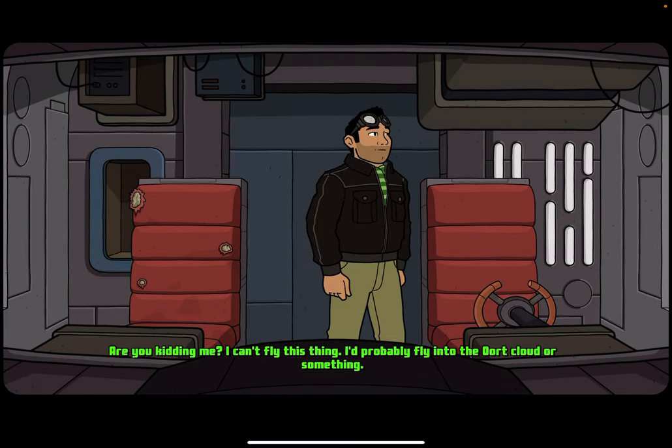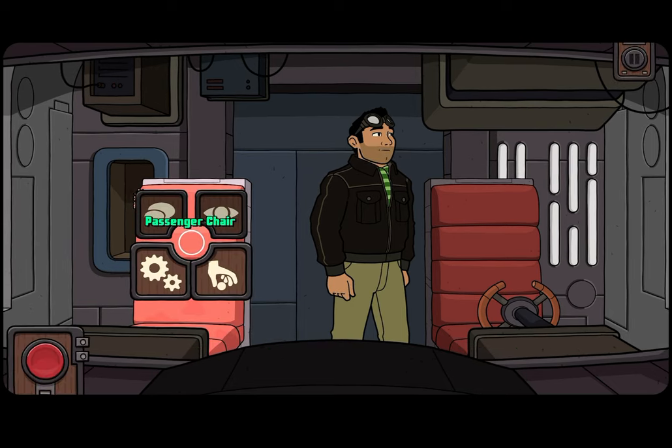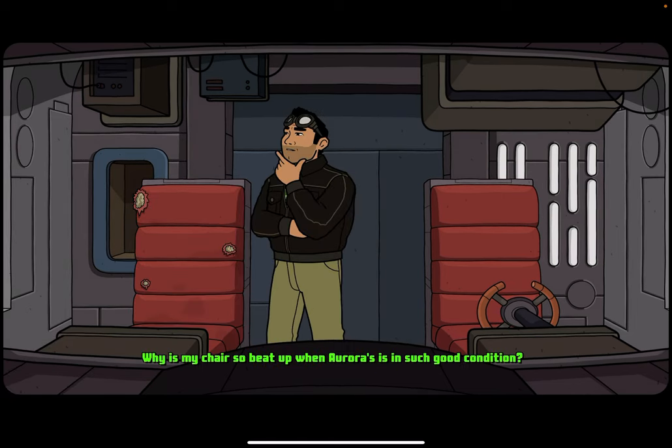Are you kidding me? I can't fly this thing. I'd probably fly it into the Oort Cloud or something. That's where I sit — why is my chair so beat up when Aurora's is in such good condition?